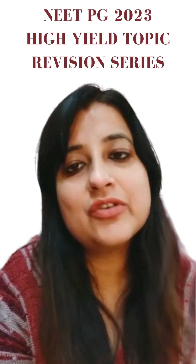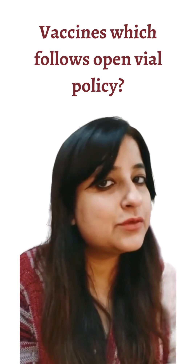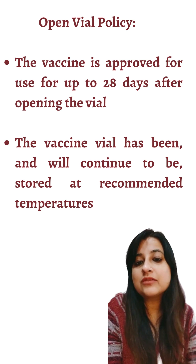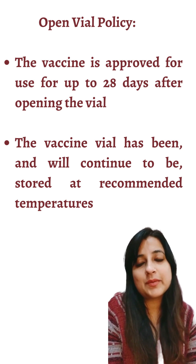Hello dear students, welcome to this PG revision series where I am going to give you high-yielding points till your exams. A question often turns up as an FBYQ: what are the vaccines which follow open vial policy? Vaccines, once opened, can be reused up to 28 days provided they are maintained in proper cold chain conditions.